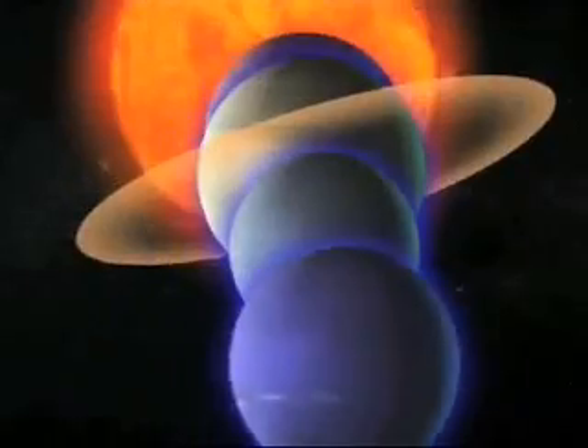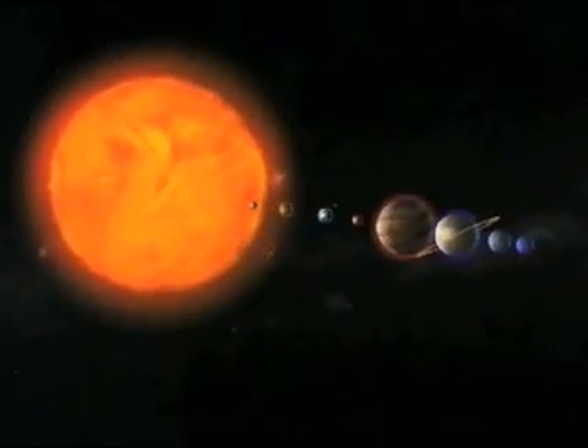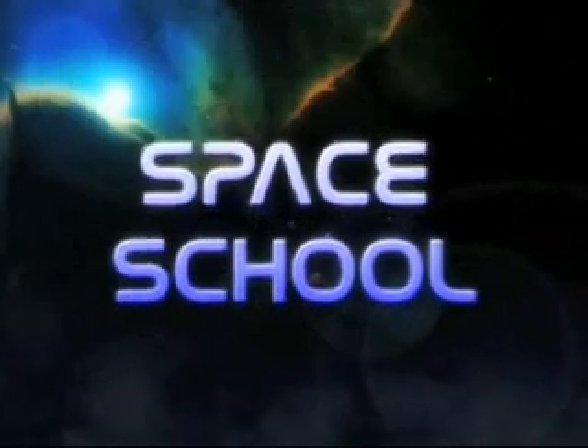We are sending one spacecraft after another into the farthest reaches of the solar system, all on a quest to understand our place in the universe and the mystery of the great beyond. This is Space School, signing off. Class dismissed.